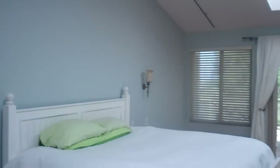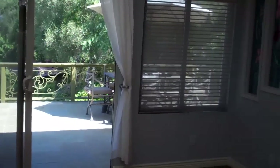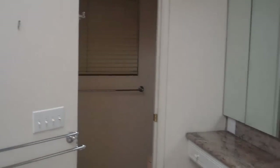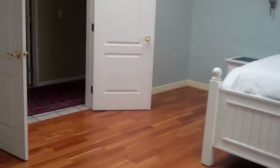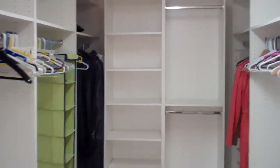Here's the master — very big master bedroom with sliding glass doors that go off to the patio. Large bathroom with tub and shower behind there. And a very large master closet walk-in right here, with lots of storage built-ins.